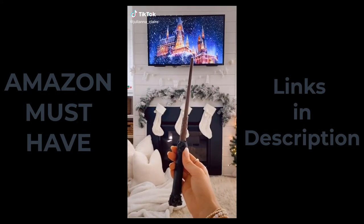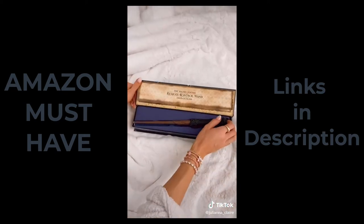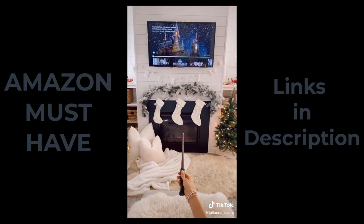Amazon gadgets you'll love. This is an official Harry Potter remote wand. It works with any IR device, including TVs, Blu-rays, and speakers. You can program the remote wand up to nine gestures to magically control your device.